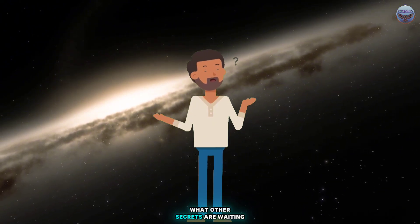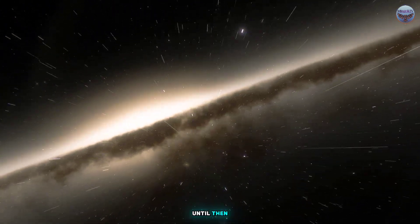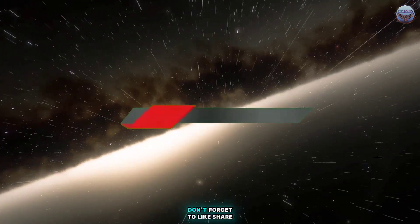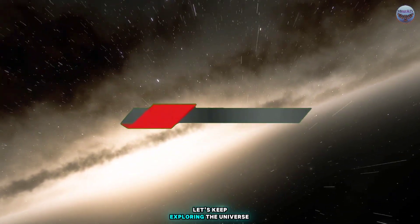What other secrets are waiting to be discovered in our solar system? Only time and more exploration will tell. Until then, keep looking up at the stars and wondering about the wonders they hold. If you enjoyed this video, don't forget to like, share, and subscribe to Mingok TV for more deep dives into space and science. Let's keep exploring the universe together.